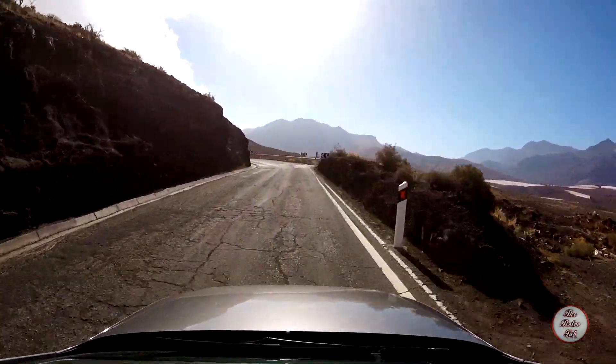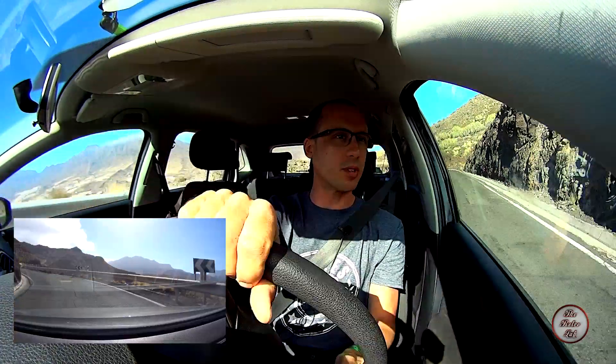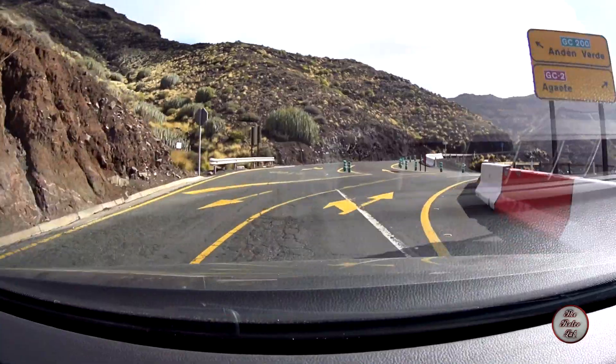So anyway, what we're doing is we're driving it north and going around the roundabout where I've been starting and stopping the filming, and we're coming straight back again. Here is the turning for the GC-200.